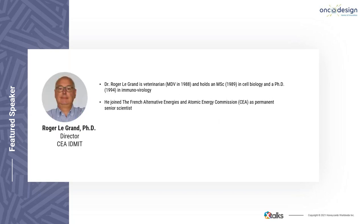Our second speaker is Dr. Roger Legrand, a veterinarian who holds an MSc in cell biology and a PhD in immunobiology from the University of Paris. In 1996, he joined the French Alternative Energies and Atomic Energy Commission as a permanent senior scientist, and currently serves as head of the infectious disease models for an innovative therapies department.